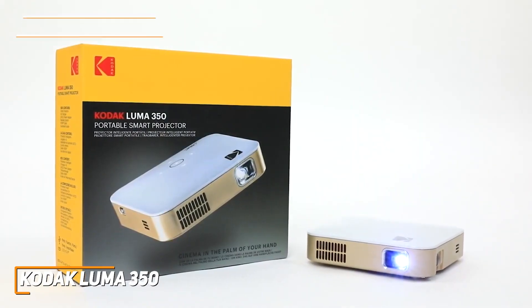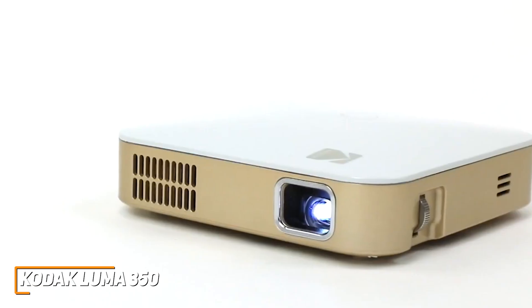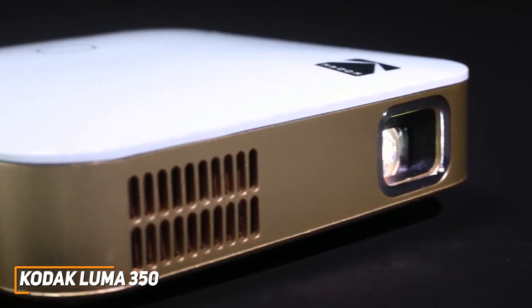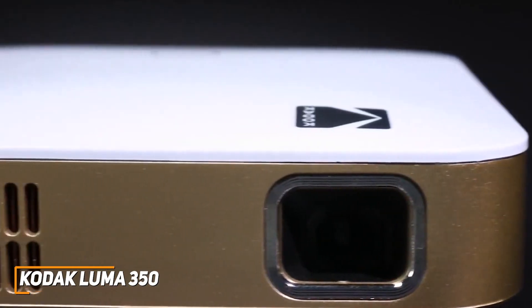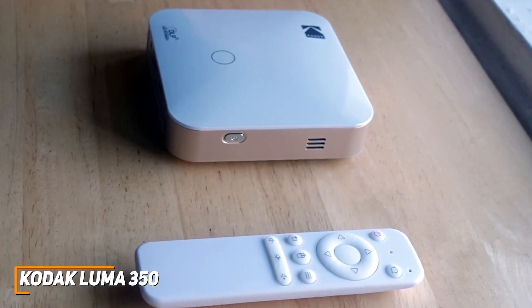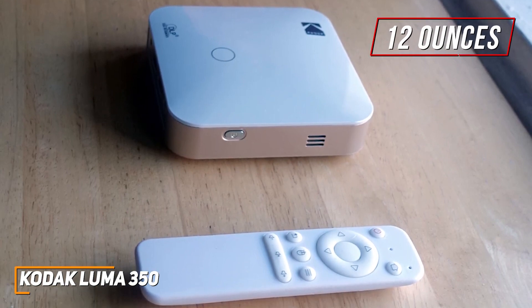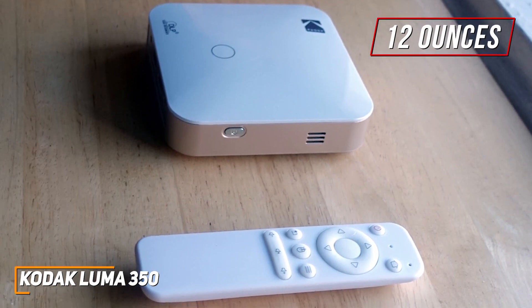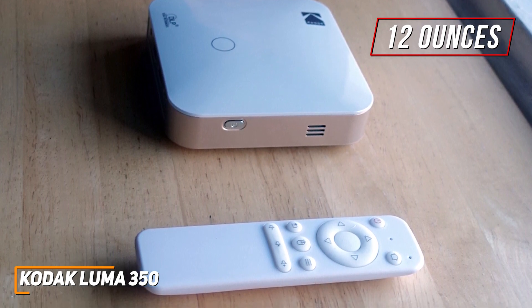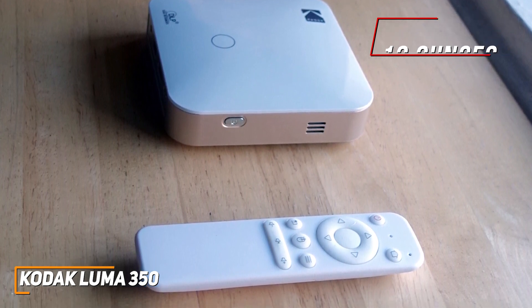The Kodak Luma 350 is one of the smallest projectors on the market, but it comes with a built-in Android interface to stream your favorite content, a built-in battery, and a solid native resolution in a lightweight build. It has a sleek and simple design that weighs only around 12 ounces, which is lighter than most other competitors in this range. And it comes with a controller to navigate the interface, in contrast to other competitors like the MSC A100 I'll mention.